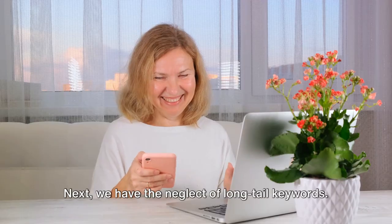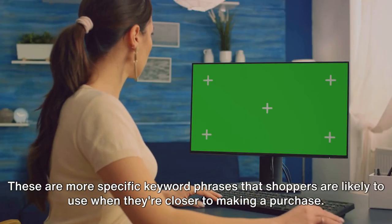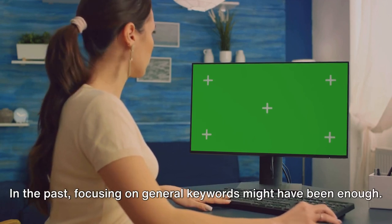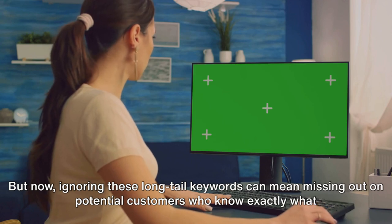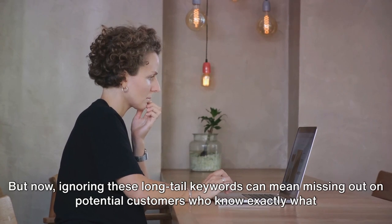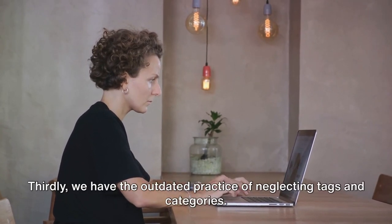Next, we have the neglect of long-tail keywords. These are more specific keyword phrases that shoppers are likely to use when they're closer to making a purchase. In the past, focusing on general keywords might have been enough, but now ignoring these long-tail keywords can mean missing out on potential customers who know exactly what they're looking for.